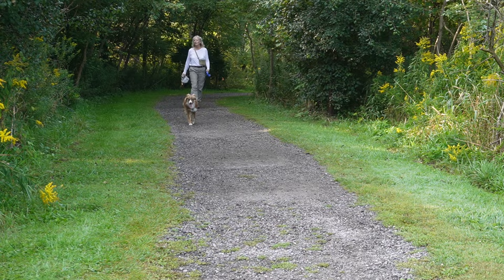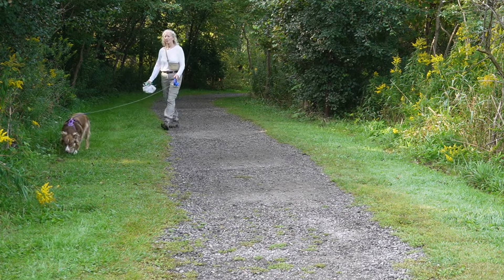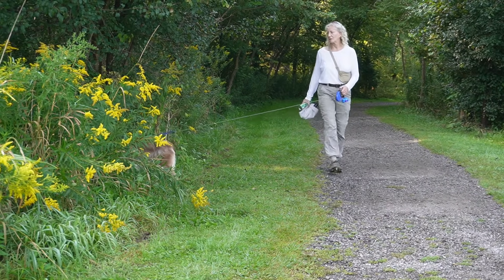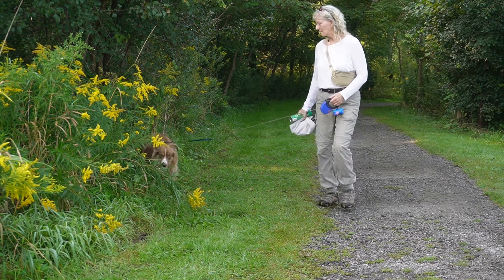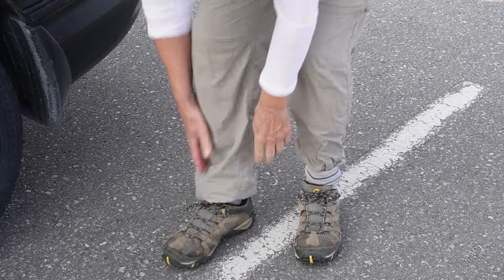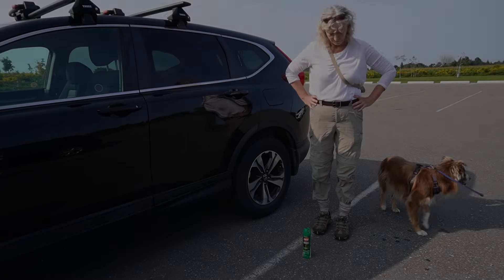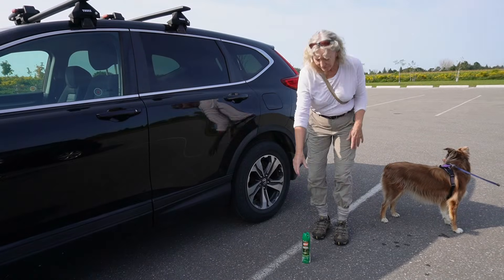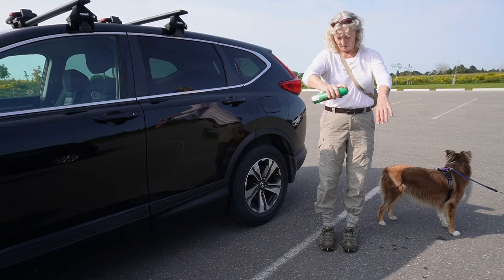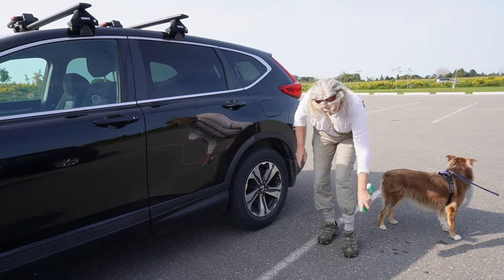To reduce your risk of exposure, you can take several precautionary measures after spending time outdoors in areas with tall grass or leaf litter, such as wearing long sleeve shirts and tucking your pants into your socks to keep ticks away from your skin, and opting for light-colored clothing to make it easier to spot any ticks that may attach onto you, and using a DEET or picaridin-based insect repellent on both exposed skin and clothing.